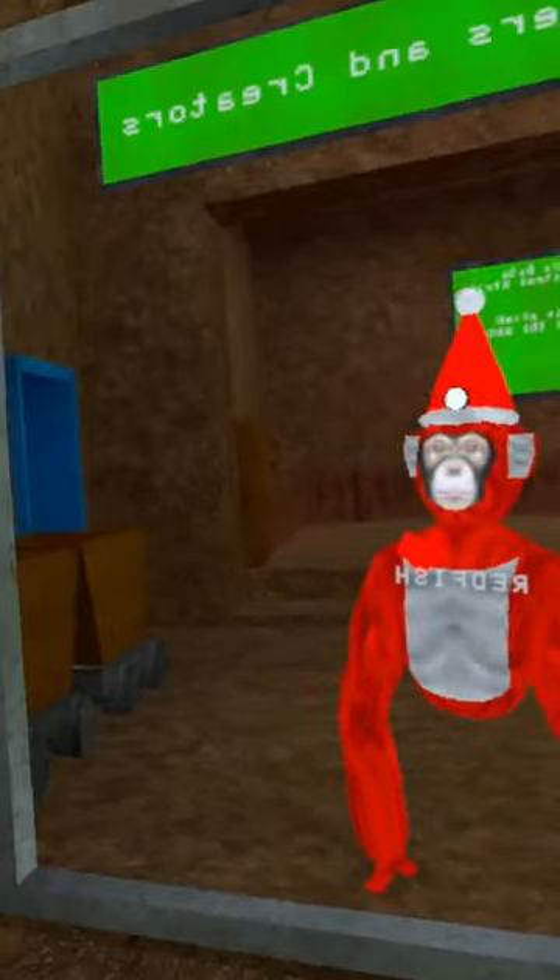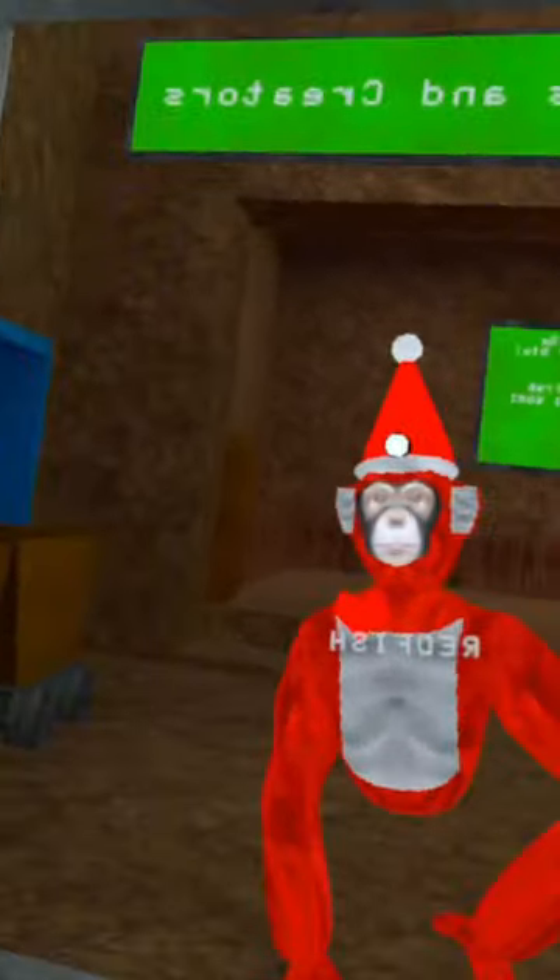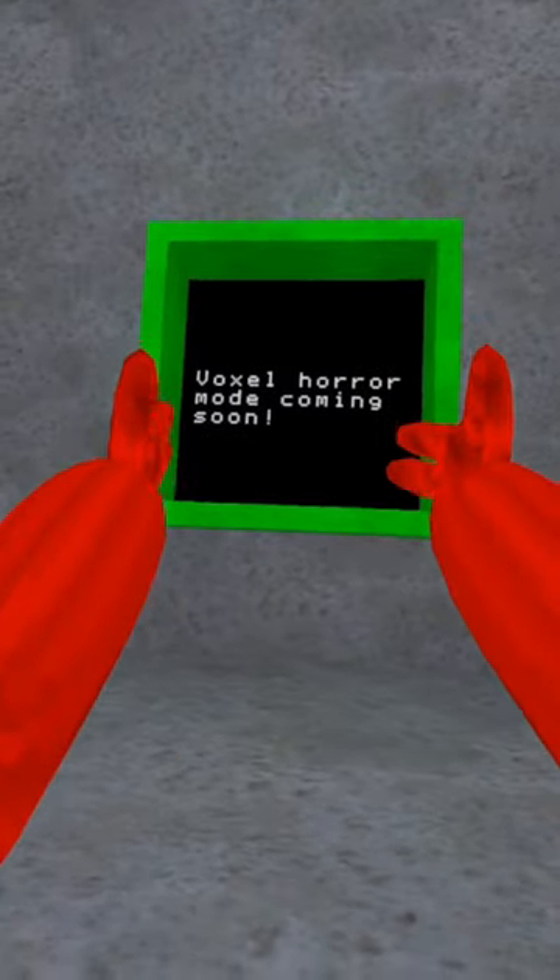Hey guys it's redfish here, and bigscary just added 2 slides into voxel horror mode. So obviously if you come down the yellow slide, come right over here, you have this voxel horror mode.